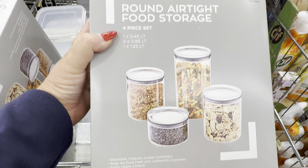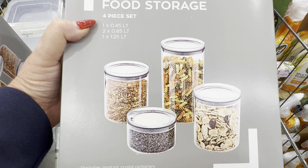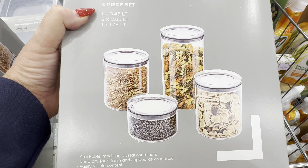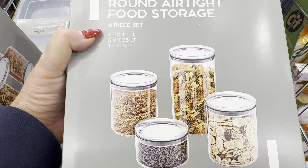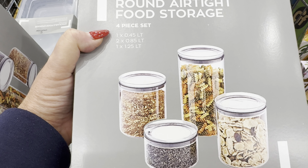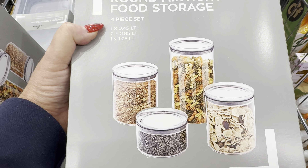A £6.99 round airtight food storage container set — there are four in this particular set. You can use them for seeds, pasta, cereal, whatever you like to keep in lovely airtight containers. Amazing value.